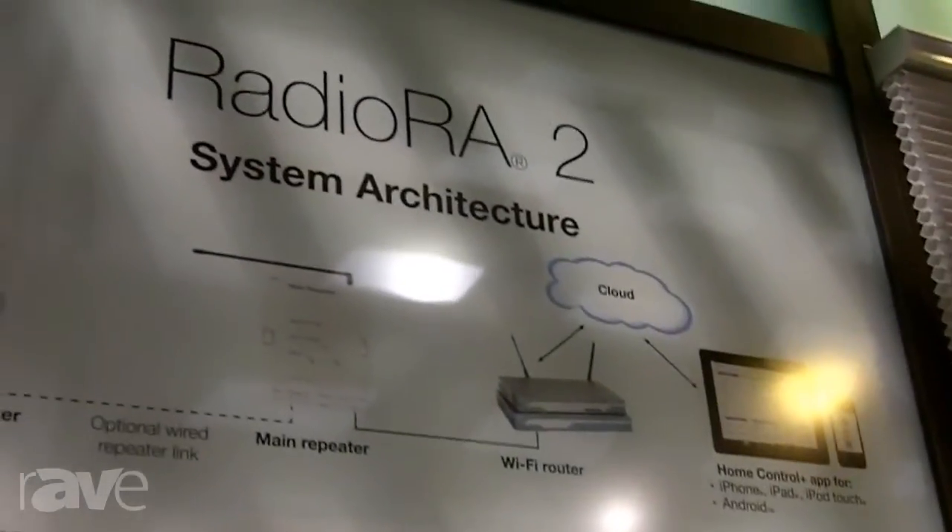The system is wireless, so it can be installed in any home at any time, and it's expandable, so you could start small and increase from there. Not only can you control your lights, but you can control a variety of Lutron's motorized window treatments, as well as your Lutron thermostats.